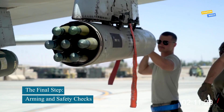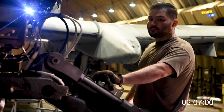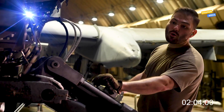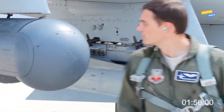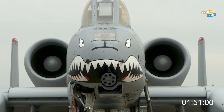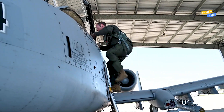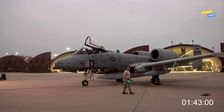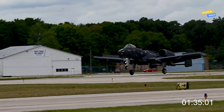Once all munitions are loaded, it's time for the final phase: arming the aircraft. This process involves connecting electronic firing systems, running diagnostics, and verifying that each weapon can be safely released or fired. Pilots do a walk-around inspection to ensure everything is properly installed. Safety pins are removed only when the jet is ready to taxi for take-off. The entire procedure must meet strict US Air Force regulations — even the smallest error could prevent a weapon from firing or, worse, cause an unintended detonation. This final step turns a heavily loaded A-10 into a fully operational war machine, ready for action.